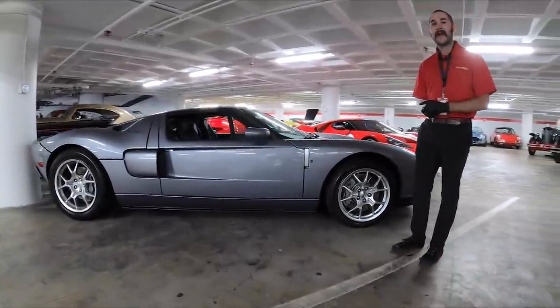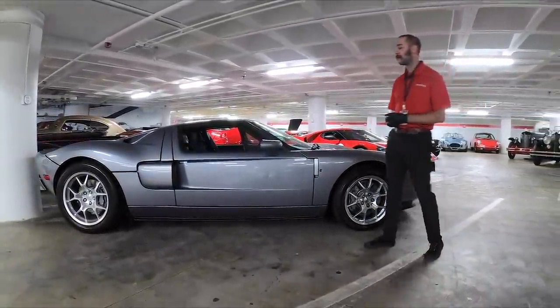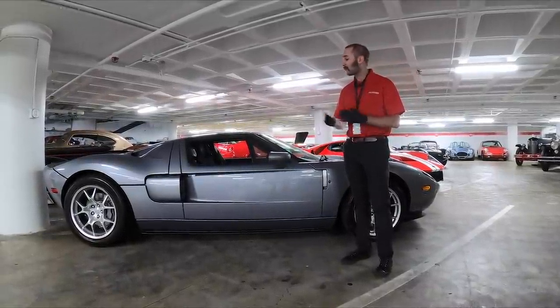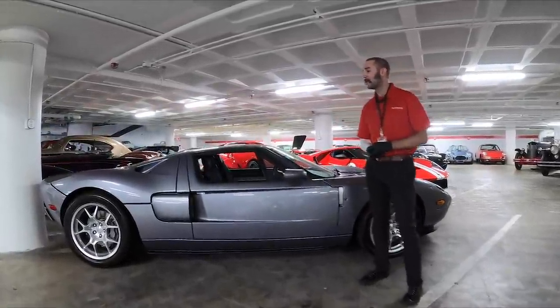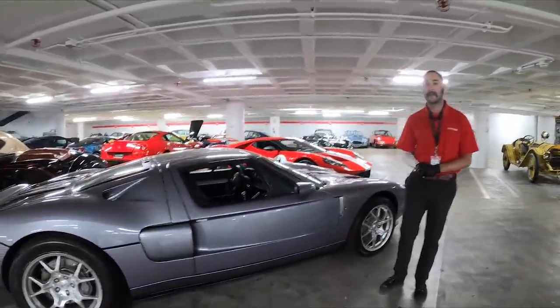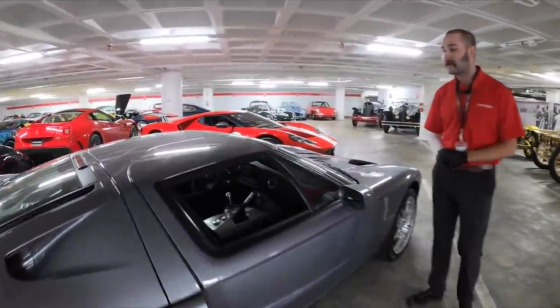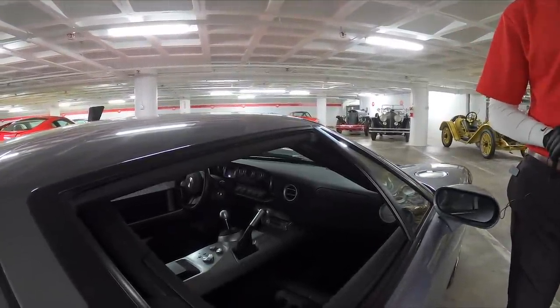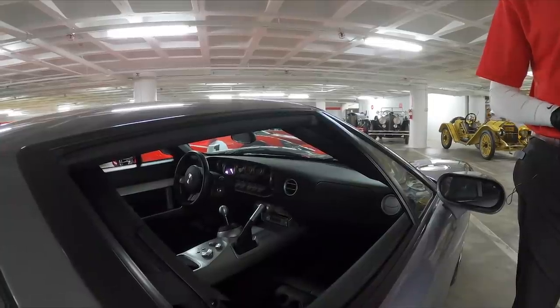However, the name GT40 was patented by a company called Saphir Engineering, who held the patent when this car was reintroduced. It would have cost $40 million for Ford to repurchase that patent back, and it was not a sum they were willing to pay. Not only that, but 40 inches of height was not what this car had, so they decided to drop the name altogether and leave it as just the Ford GT.